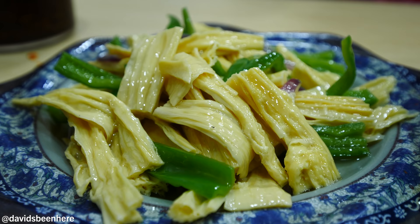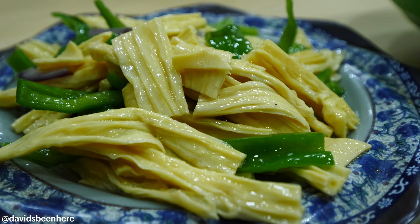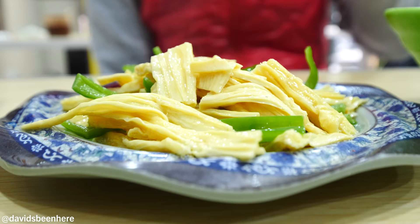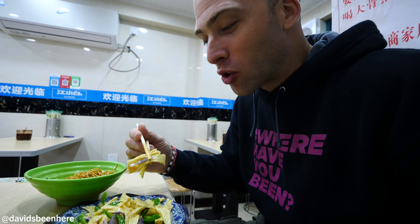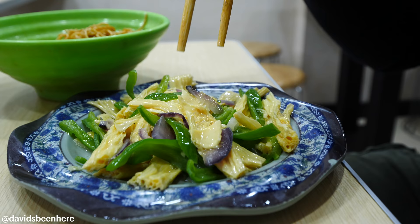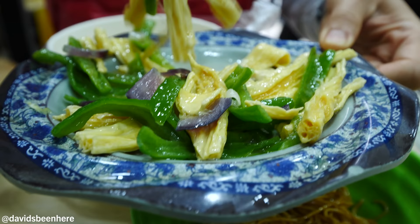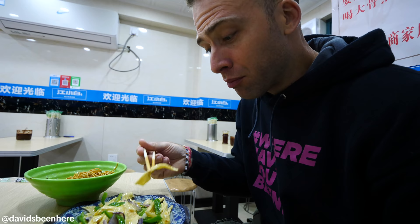This is tofu bamboo stir-fried with a little bit of green pepper and red onions. But the yellow thing is neither tofu nor bamboo - because it's not coagulated. This is actually the skin of soy milk. It has a texture similar to bamboo shoot. It's a super basic sauce, almost like an oil taste, with onions and green peppers. Pretty good pairing.